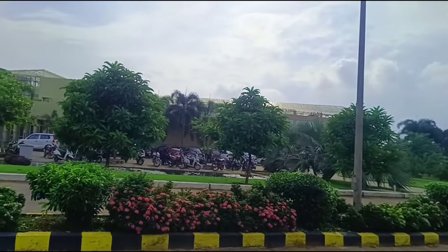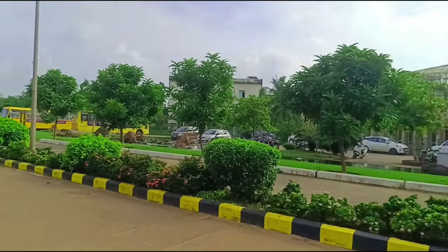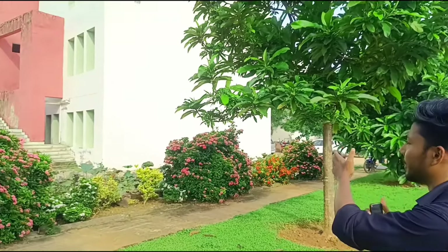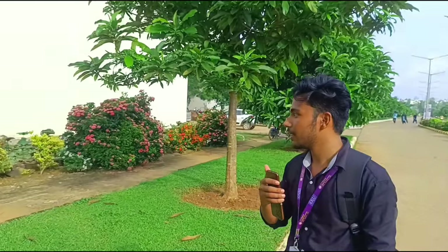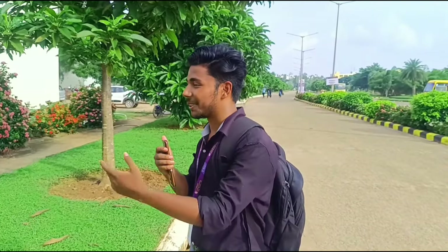That was the MBA building. After that, if you go left from the entrance, you will find the diploma building. Below the diploma building, you will find the food court, where we can eat food.